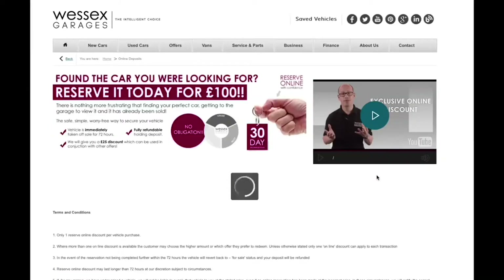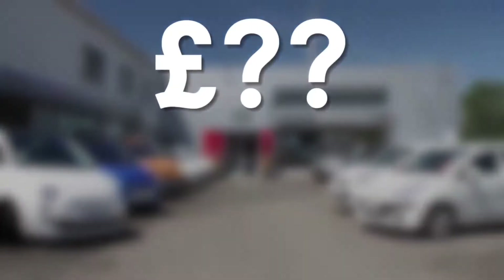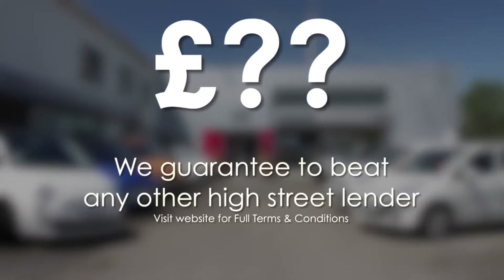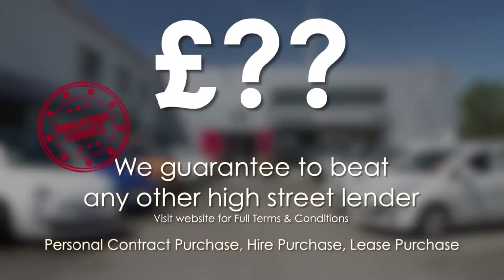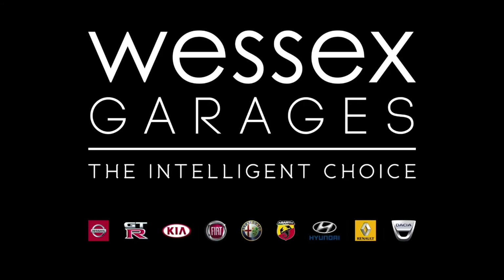Reserve online today and you'll receive a £25 discount. If you're looking for finance options, we guarantee to beat any bank or high street lender. For further details or to book a test drive, call your local Wessex Garages sales team or click the link to our website for a choice of over 600 used cars. Wessex Garages — the intelligent choice.